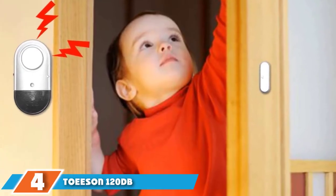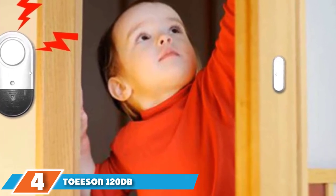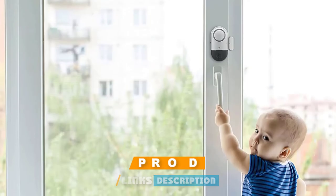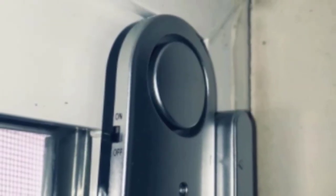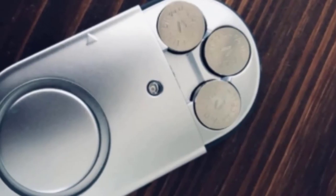Next at number four, we have the Toasun 120dB Magnet Pool Alarm. The Toasun Magnet Pool Alarm is a fantastic device for securing the entrance to your pool area. The package comes with four units inside, a great thing if you have more than one pool door. If not, these are incredibly versatile and can be used on pretty much any door or window around the house. With their high-pitched 120dB sound, you're guaranteed to hear them.